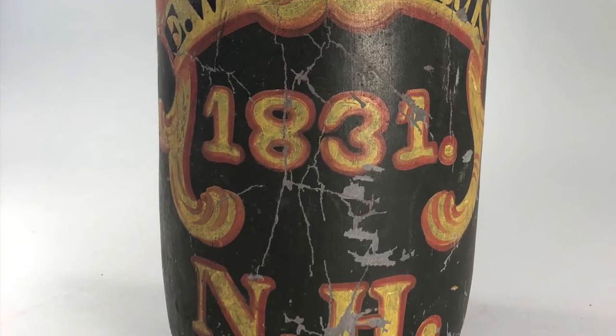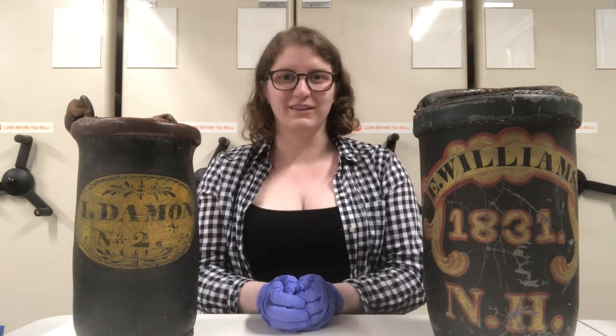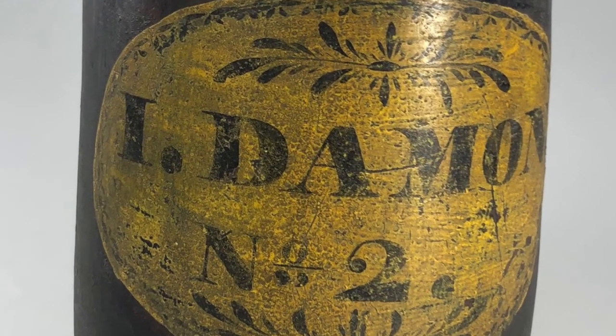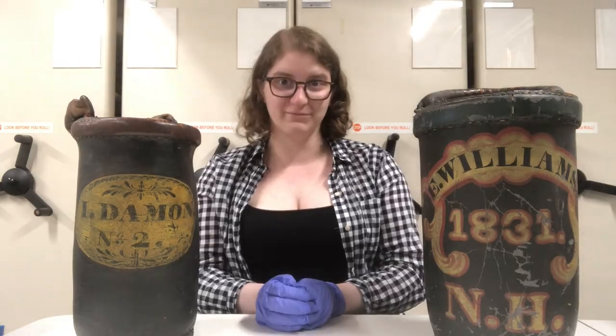These are really special to us because they were used in Northampton. In fact, this one was used in this house. The 'I. Damon' on this bucket stands for Isaac Damon. He built Damon House, where Historic Northampton is located. So this bucket doesn't just have a long history with Northampton, it has a long history with us.